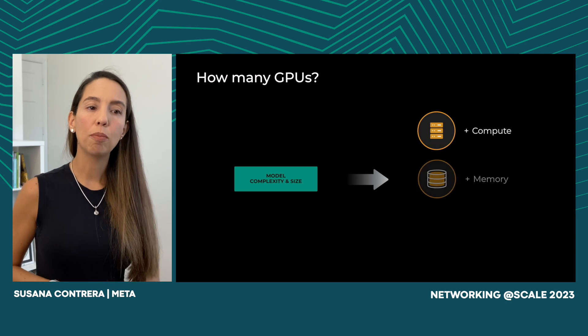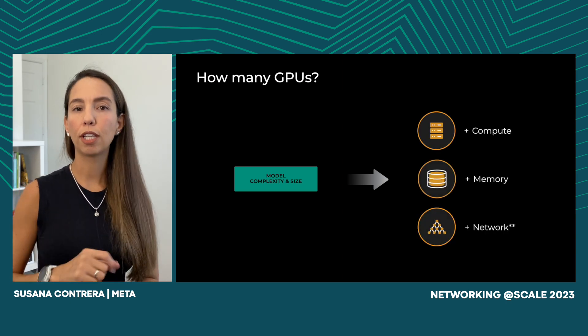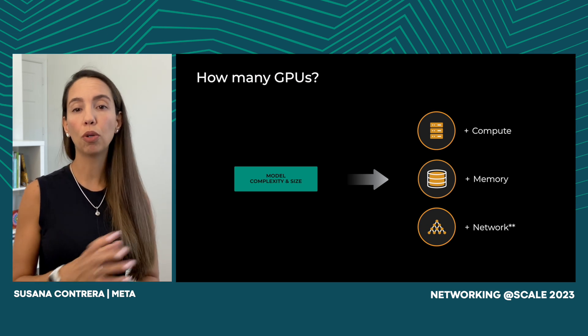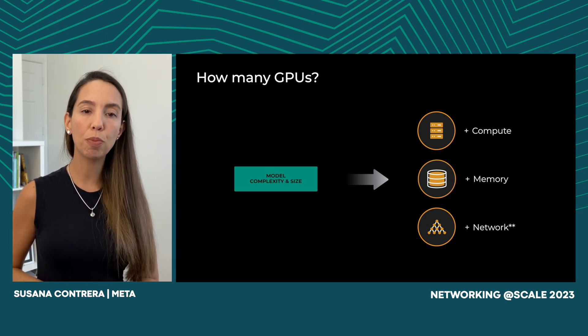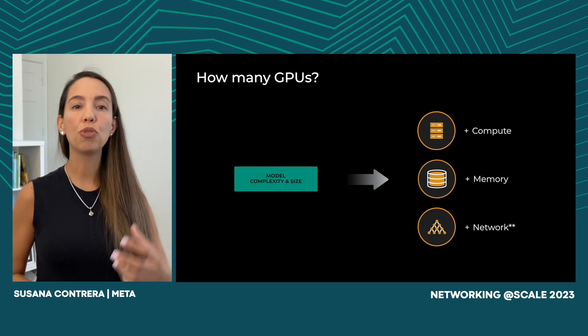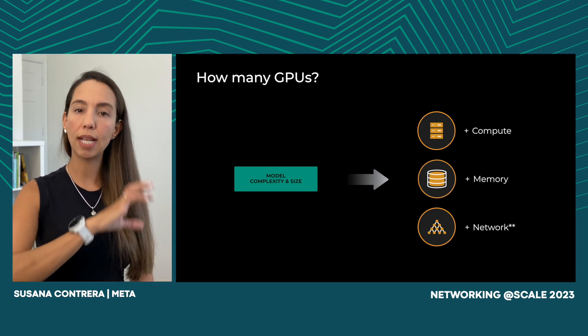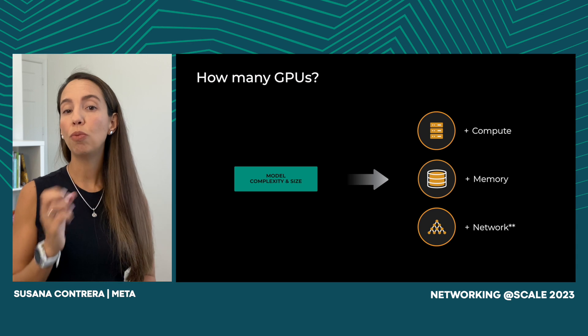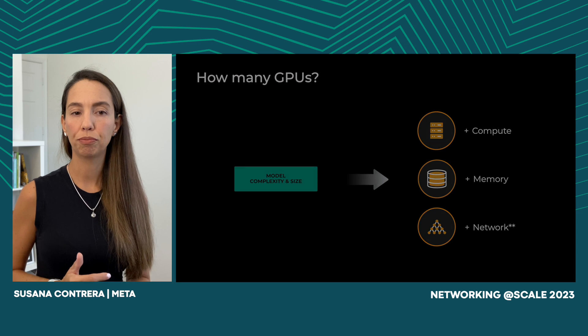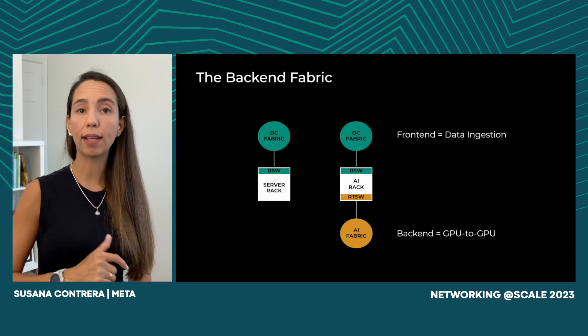Model complexity and size keeps increasing as technology evolves. But what does that mean from a data center infrastructure perspective? It means increased demand for resources — more compute, more memory, more bandwidth. Using a single GPU no longer makes sense; instead we need a group of GPUs working together, what we typically know as a training cluster. The machine learning model needs to see all these resources working as a single unit, and these resources need to be interconnected by a new network that provides very low latency and minimal packet loss. That's where the backend fabric comes in.